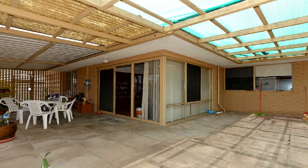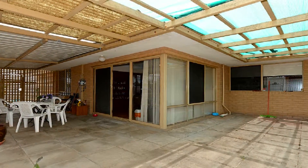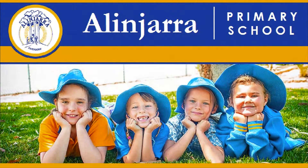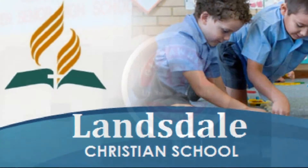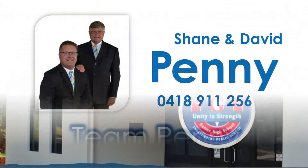Step out to the expansive all-weather alfresco amidst private low maintenance grounds. Be close to quality primary and secondary schooling, cafes and specialty brand shopping by contacting Shane or David of Team Penny.